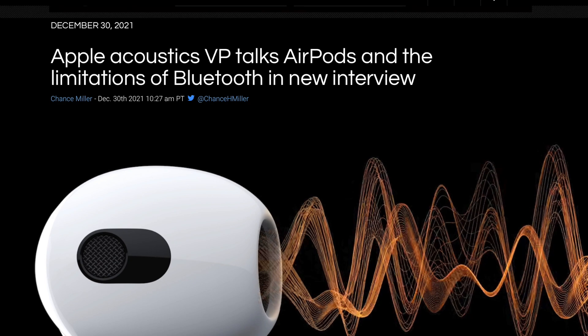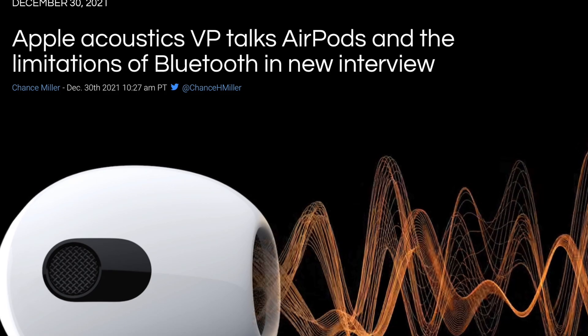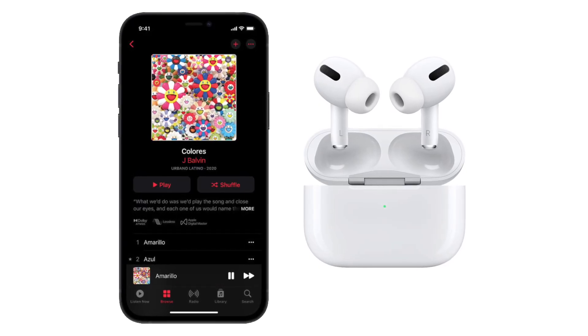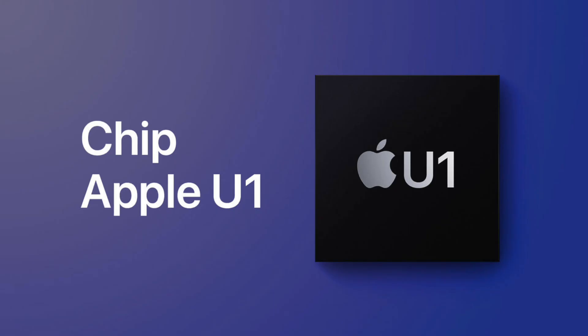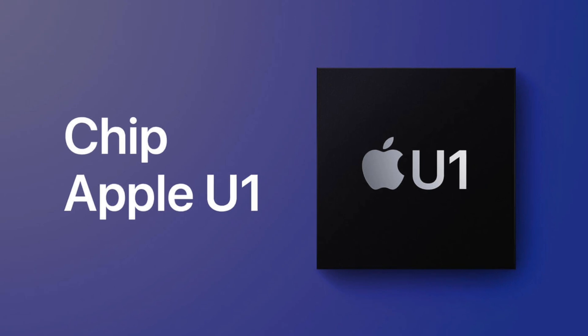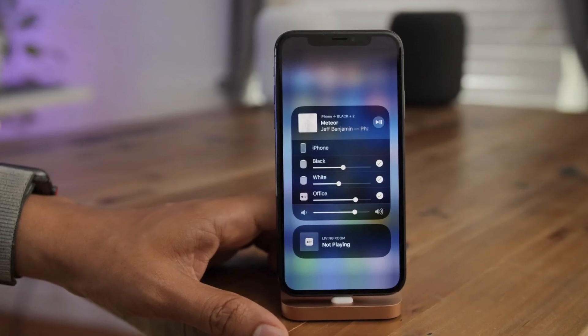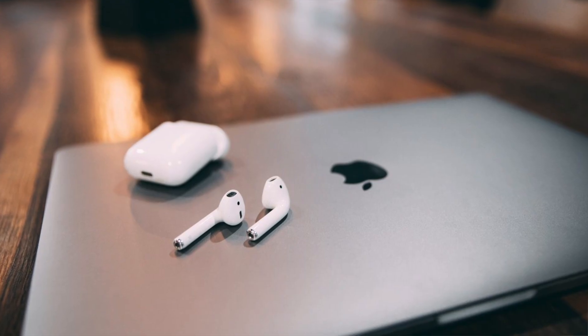Apple engineers during an interview did say that Bluetooth has its limitations, and so Apple could be working on a new standard — a new version of AirPlay that uses the U1 chip. I would not be surprised if Apple releases a U2 chip that reduces latency when using AirPlay, giving you a much better lossless experience with these new AirPods.